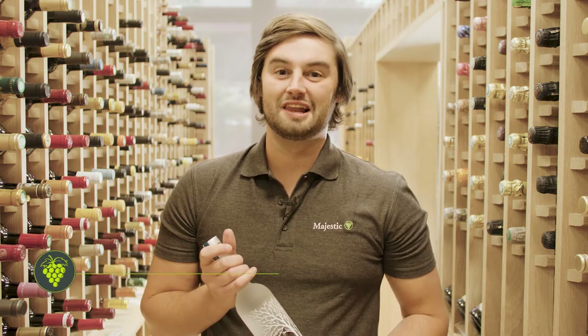Hi, I'm Tom. I've been working for Majestic for six years. I work in our Watford Support Centre and I have the WSET Level 4 Diploma.